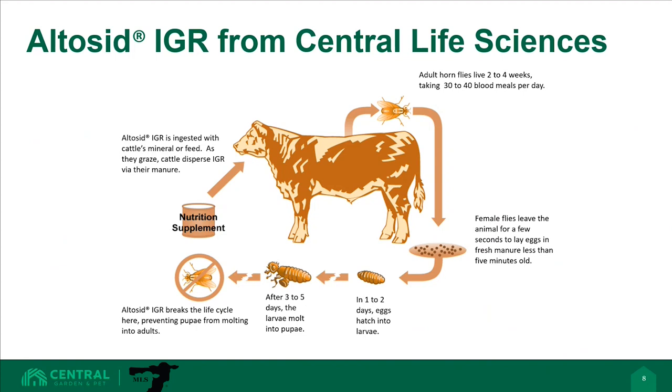A horn fly control program can take many directions. Producers can utilize topical insecticides like sprays, pour-ons, and insecticidal ear tags. However, many producers lack the labor, time, and equipment to frequently bring cattle in from pasture and treat the adult populations effectively. By relying on topical insecticides alone, many producers will also see horn fly insecticidal resistance before the end of the season. By utilizing a feed-through larvicide, producers can limit their horn fly population before those flies reach reproductive adulthood and the cattle are treated in the pasture. Altosid IGR is a feed-through product offered by Central Life Sciences that is added to a mineral supplement offered to the herd daily and will begin treating the horn fly development site — fresh cattle manure — as it's produced.